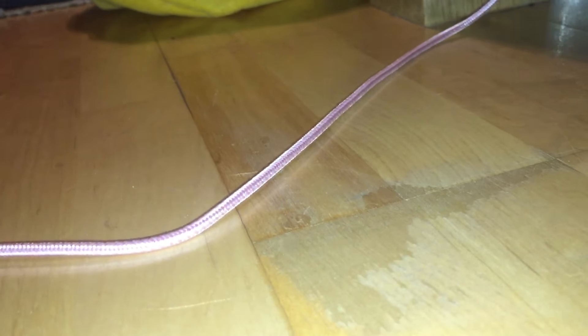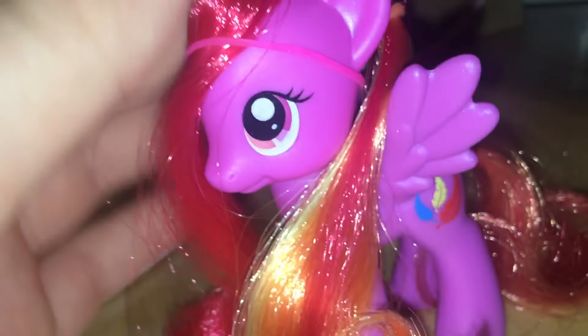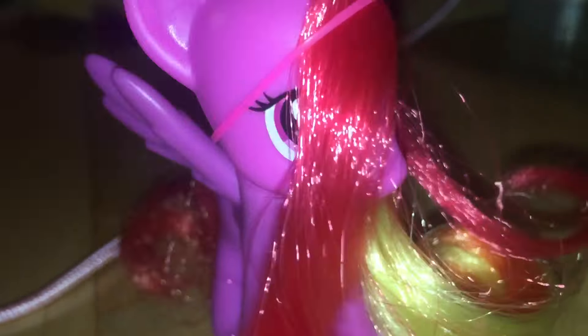Next we have Feather Me. I know she looks a bit different — I started her hair a bit different. She looks like this now. Let's look at Feather Me.